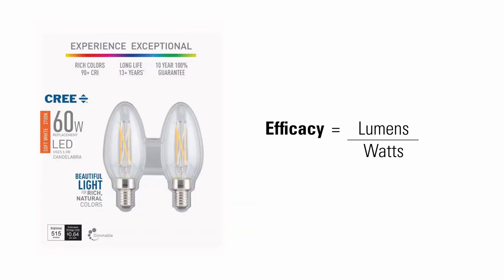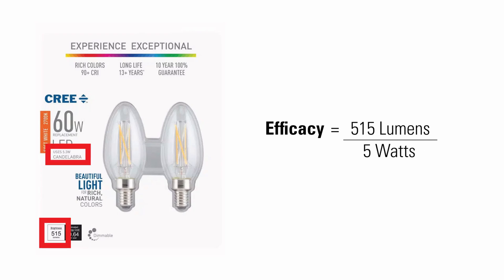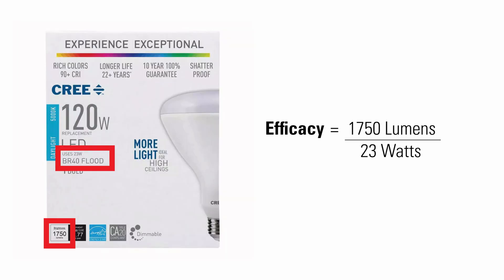Lumens per watt, or efficacy, is the total light output divided by the total light input. For this candelabra bulb, it's 515 lumens divided by 5 watts, or 103. For this flood light, it's 1,750 lumens divided by 23 watts, or 76.1. The higher the efficacy rating, the less it will cost to use it.